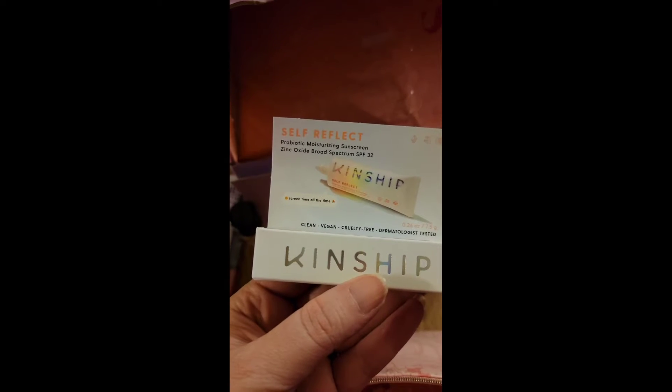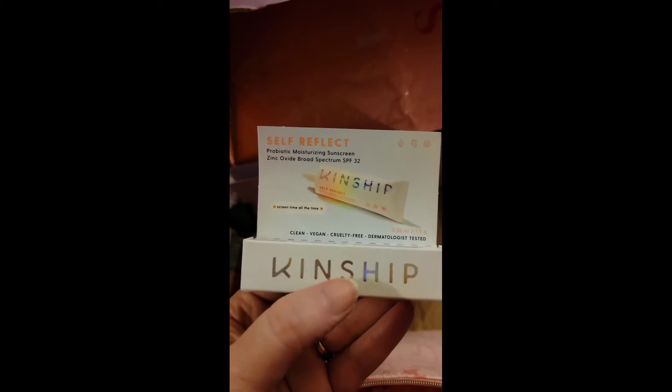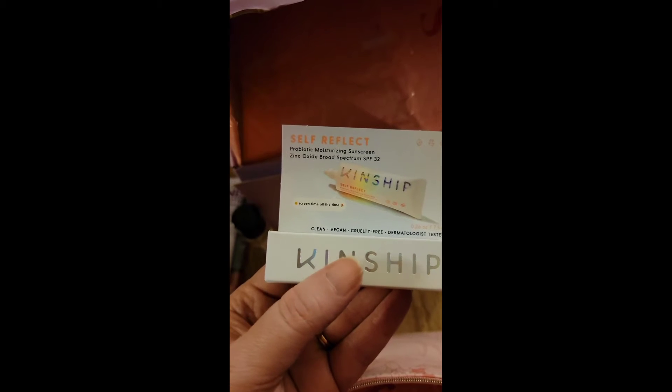We've got Kinship — not heard of them — probiotic moisturizing sunscreen, zinc oxide. It's more of a topical-type sunscreen, reef safe — yay, that is fantastic! I haven't heard of this brand, so I'm excited to see how it does. I'd love to try it with some of my vitamin C skincare.